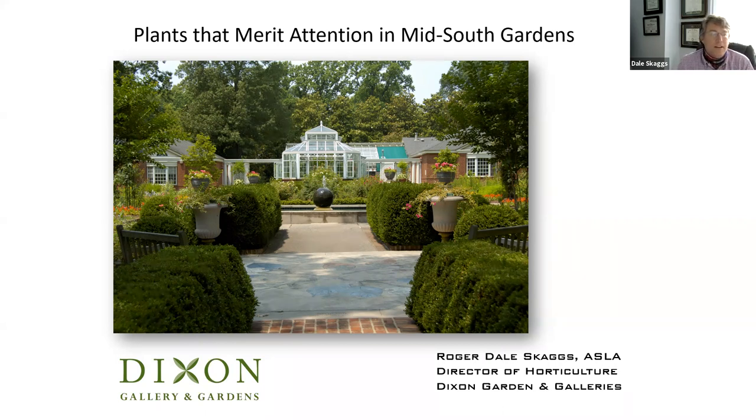Dale introduces plants that have been around a while, some new, but all lesser known and lesser used in the Mid-South. All of them are planted at the Dixon, and he'll mention their locations as he goes. He's divided the talk into trees — mostly smaller trees — then shrubs and perennials, with scientific names on slides. The title of the talk is 'Plants That Merit Attention in Mid-South Gardens.'